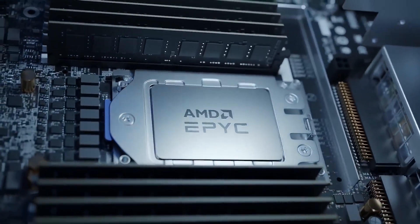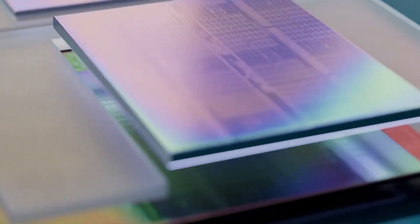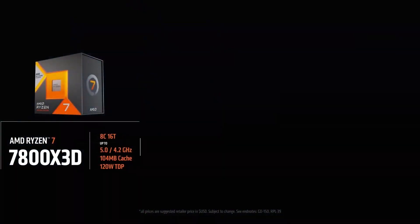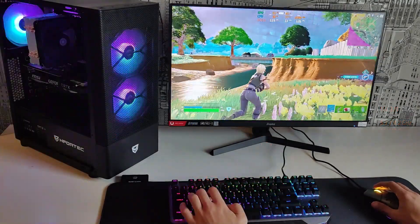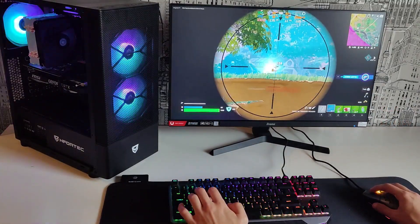AMD has developed a cache technology called 3D Cache, which is found in some of its newer processors. 3D Cache technology uses a stacked cache structure, which allows the L3 cache to take up less space on the chip and increase data access speed. This has proved to be a remarkable breakthrough in gaming, with processors like the Ryzen 7 5800X 3D or the new Ryzen 9 7950X 3D, which are true beasts that have come to surpass Intel.